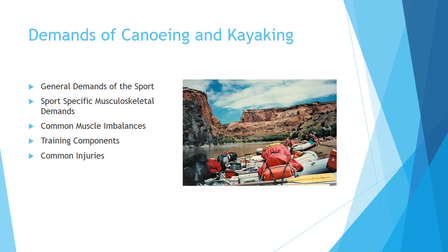I will briefly touch on the general demands of paddle sports, the specific musculoskeletal demands of paddle sports, common muscle imbalances that I see in my paddling clients, components of a properly designed comprehensive training program, and common paddling injuries.